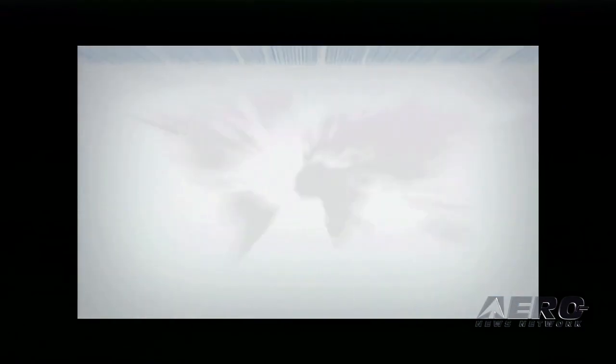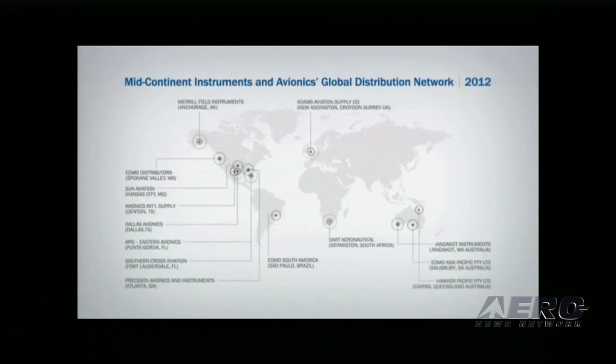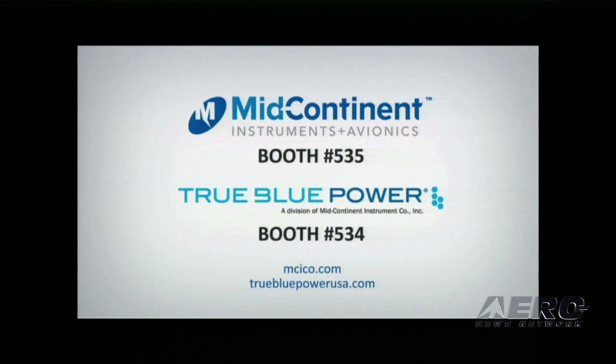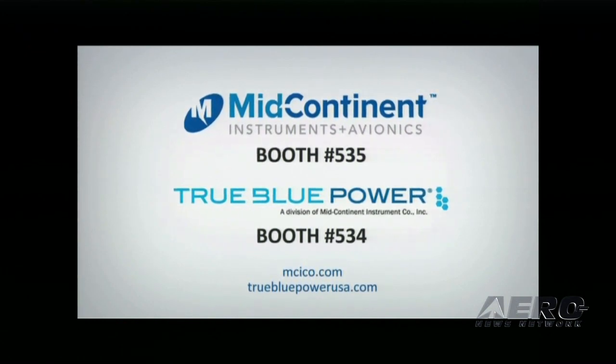As always, Mid-Continent and True Blue Power products are available worldwide through the Mid-Continent Instruments and Avionics Global Distributor Network. All of our new products are available for viewing in the exhibit hall. Visit Mid-Continent Instruments and Avionics at booth 535 and True Blue Power at booth 534.